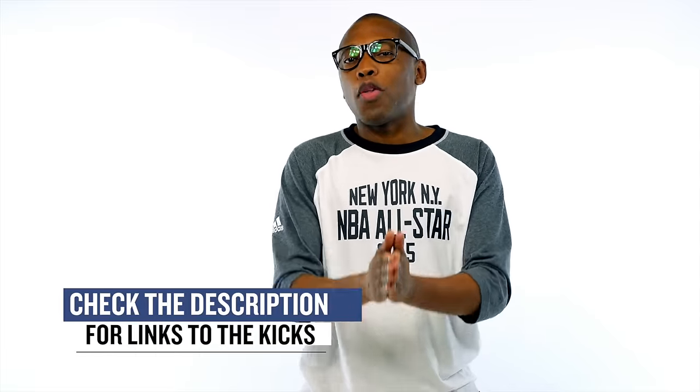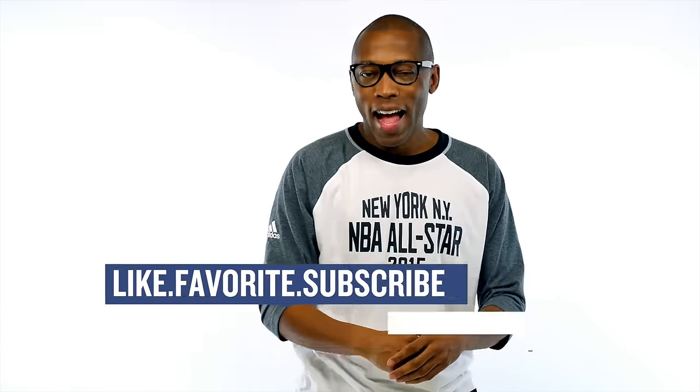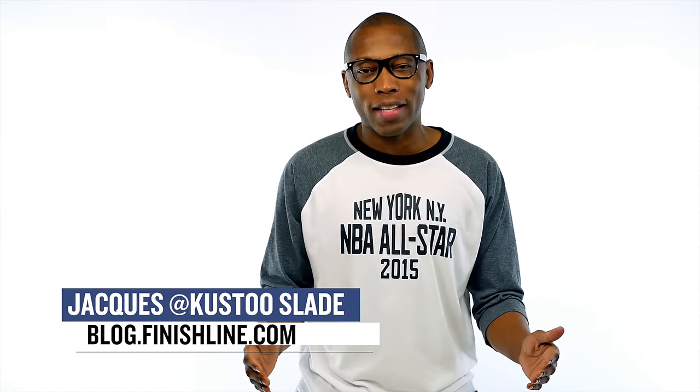Quick and easy this week, but enough to get you thinking about what you want to pick up. Be sure to check below for the links to all the shoes that I talked about in the video today and be sure to turn on your notifications for this channel and give this video a thumbs up if you like what you see. I am Jacques Slade. This is the Heat Check presented by Finish Line, and as always guys, I appreciate you. I'll see you soon. Peace.